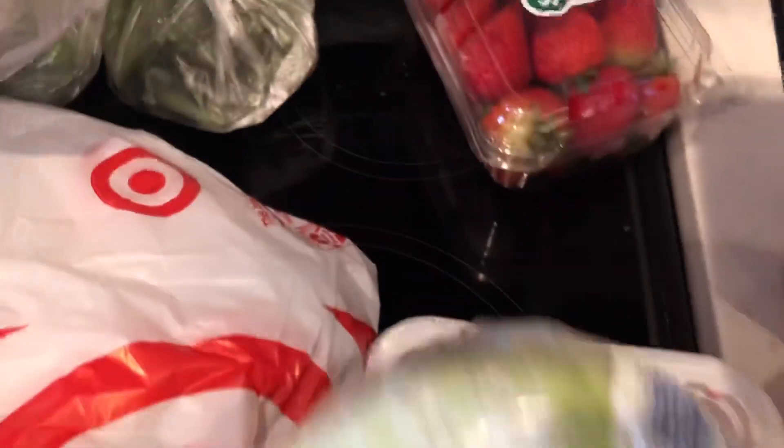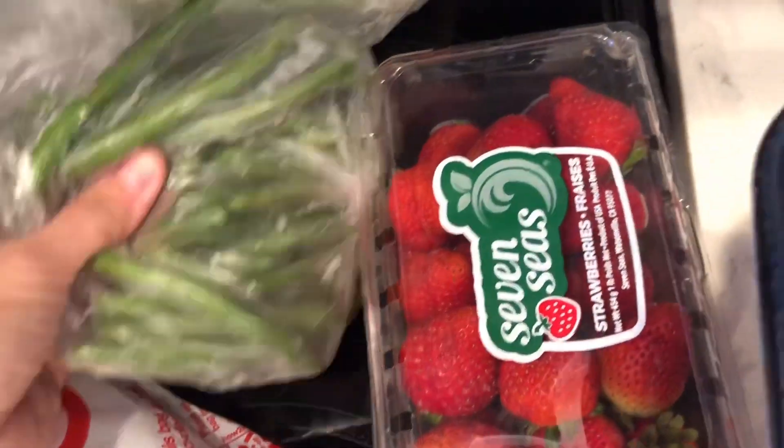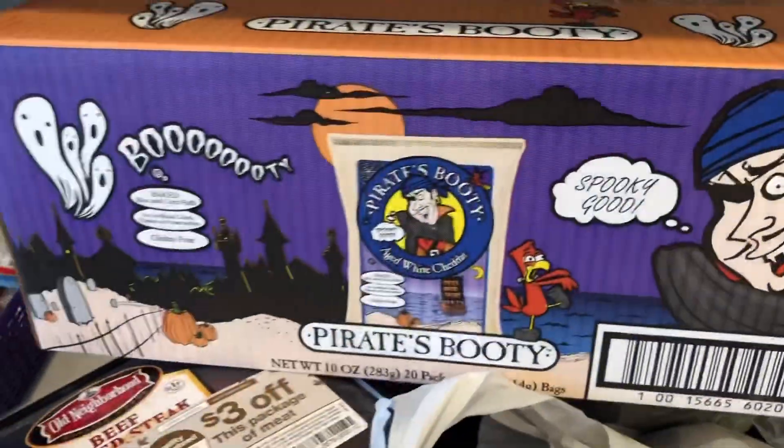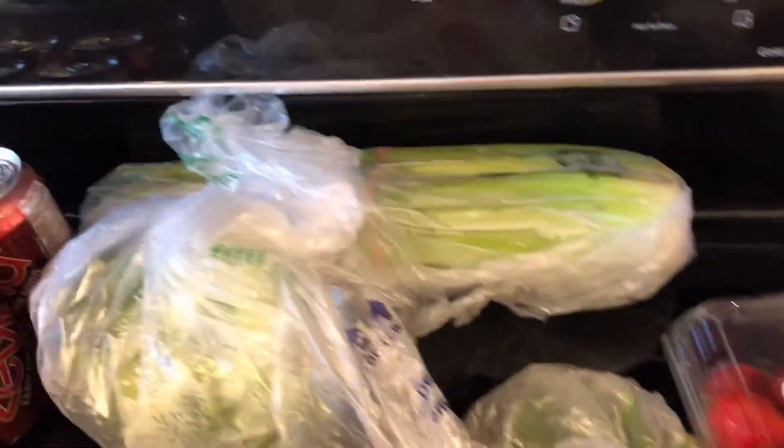I got a head of lettuce, some strawberries, some green beans, celery, and a giant thing of Pirate's Booty for the kids. I also got some broccoli.